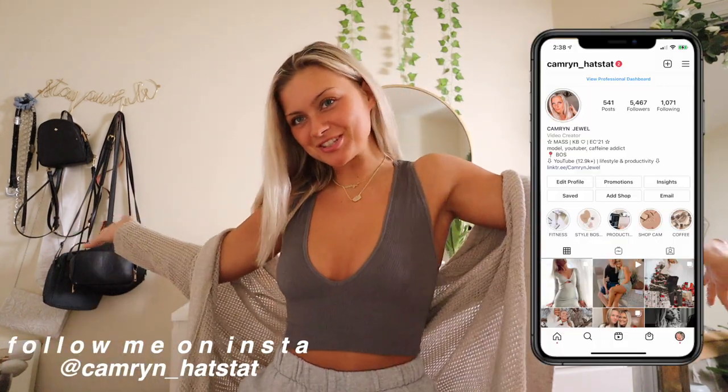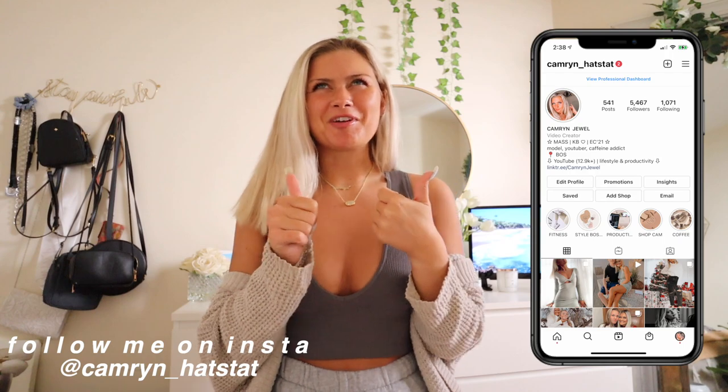I'm trying to make this background as summery as possible. I can't tell if I want just a tank top or the cardigan — you know what, maybe we'll do the cardigan. Hello, welcome back to my channel! If you're new here, my name is Cam. Make sure you're subscribed down below because I do a lot of these videos.